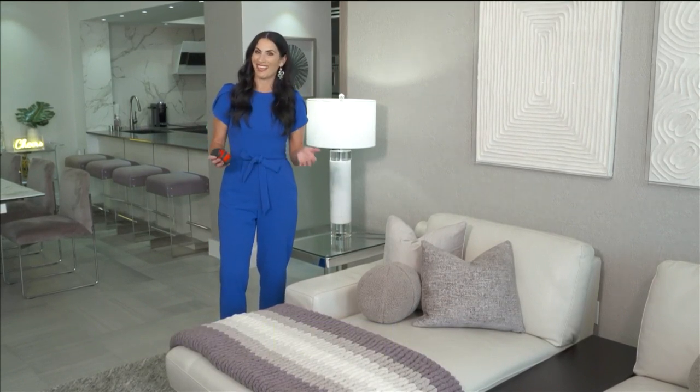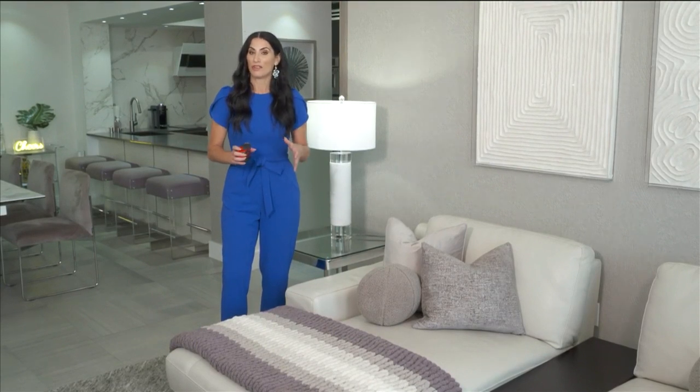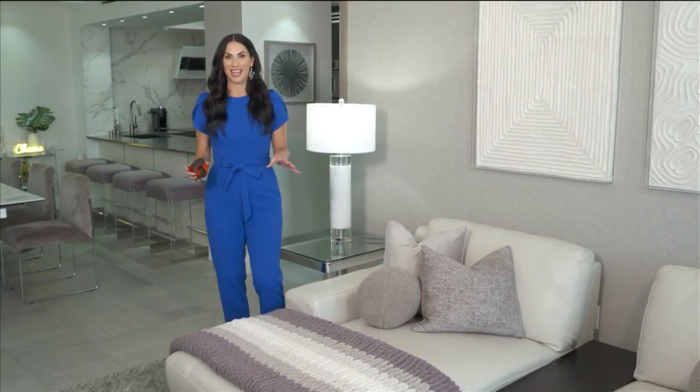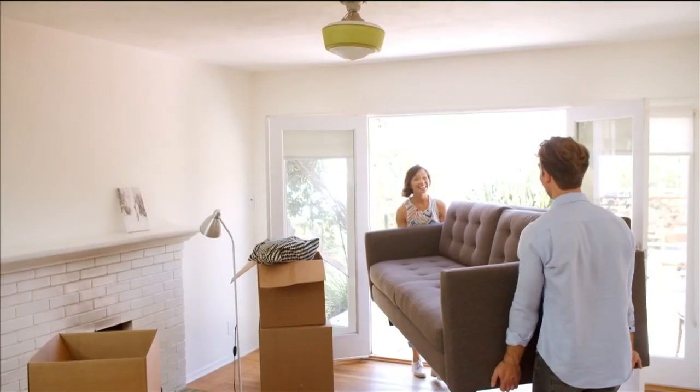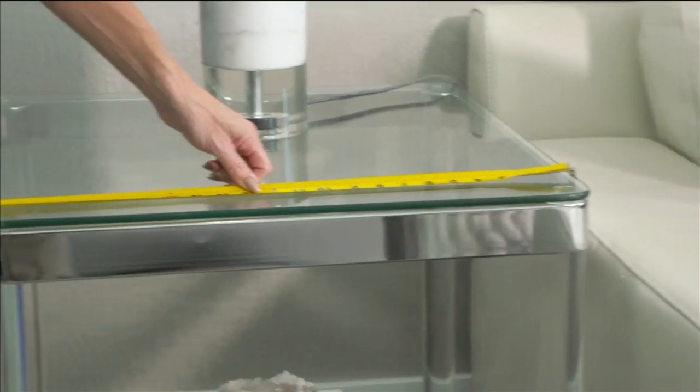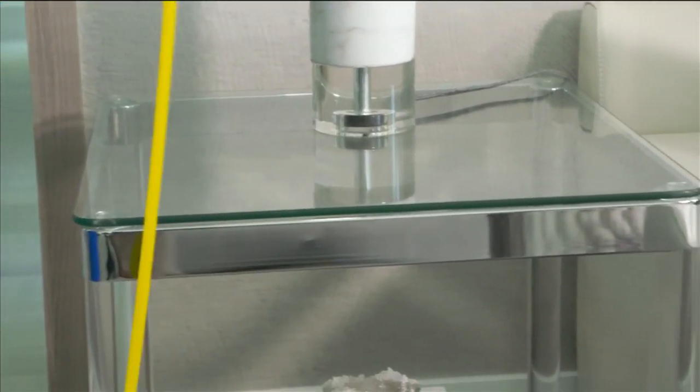Welcome back to SoFlo Home Project. I'm Alena Capra, and we're continuing to share ways to refresh your home for the new year. A lot of refreshing your home has to do with the furnishings themselves. A great way to bring new life to any room is to move some things around. When changing up the layout, you always need a tape measure handy — if you do not measure, it's impossible to figure out what's going to fit. And when getting rid of furniture, it's always nice to get a little extra cash to put towards new furnishings.